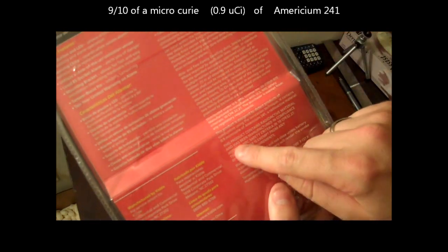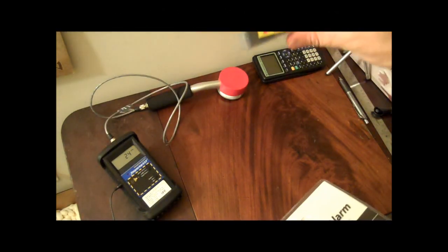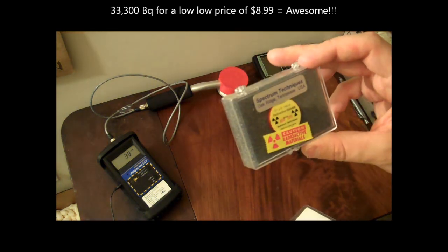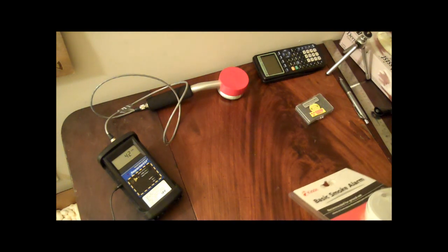This product contains radioactive material. This contains polonium-210, which has 1 tenth of a microcurie. This smoke alarm has 9 times that much — 9 times! And it ticks pretty heavily too. It even has 9 times the radioactivity of my strontium-90 source, which I'm not going to be pulling out.